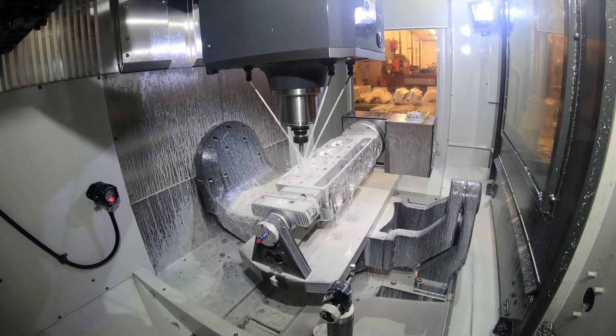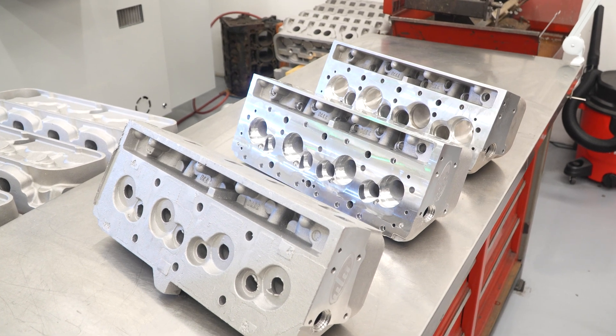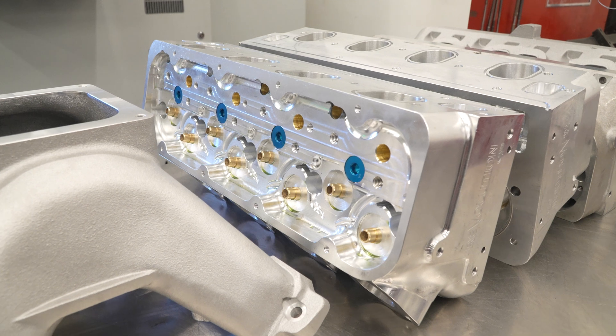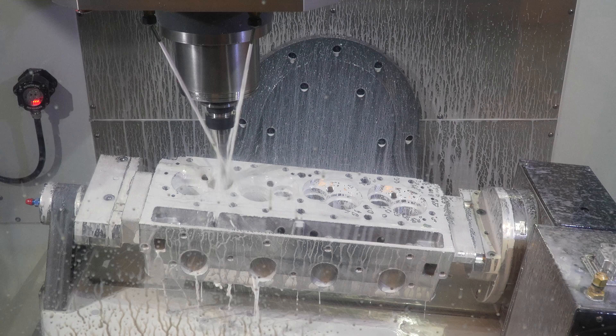We also produce billet cylinder heads. The 6061 block of aluminum that we start with is 110 pounds, and depending on machining options, we typically end up around 35 to 40 pounds on that — so a lot of chips come off that block of aluminum.